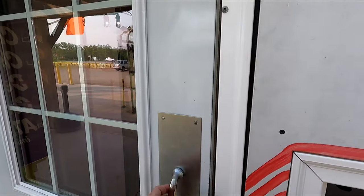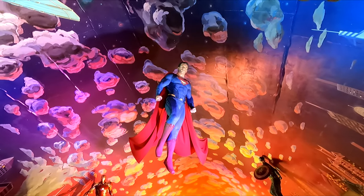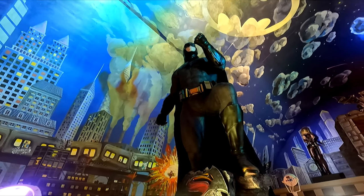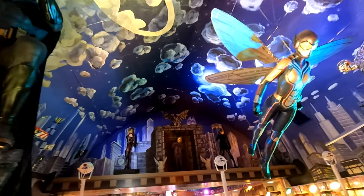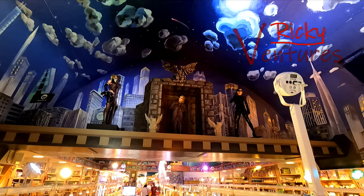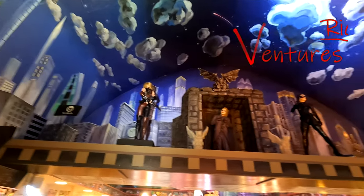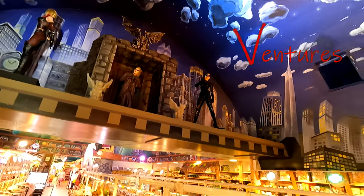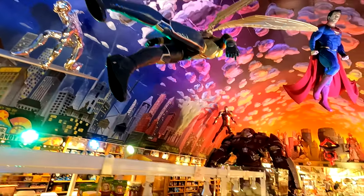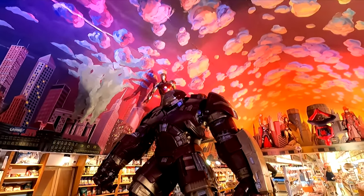What's really in Minnesota's largest candy store? We've got Superman, Batman, The Wasp, The Joker, The Silver Surfer, Iron Man back there, and the Hulk.